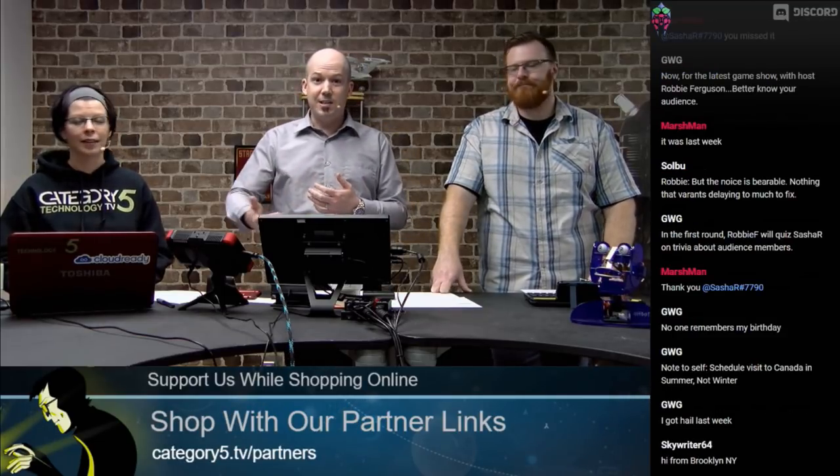I didn't touch the laptop, I promise. We do Category 5 on a shoestring budget in a lot of ways, and we offer it for free — supported by our patrons and contributors, people who donate, people who use our shopping links at category5.tv/partners. Those funds help us pay the rent, insurance, internet, and things like wireless headphones and microphones. But then something like a laptop stops working, and that's my production laptop. So if you have means to contribute, please do.